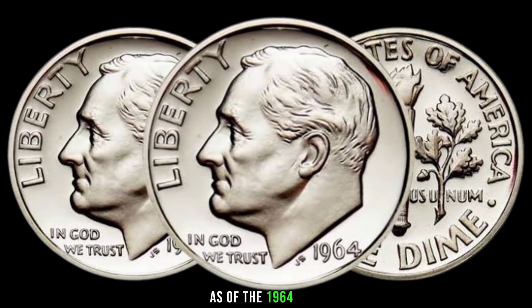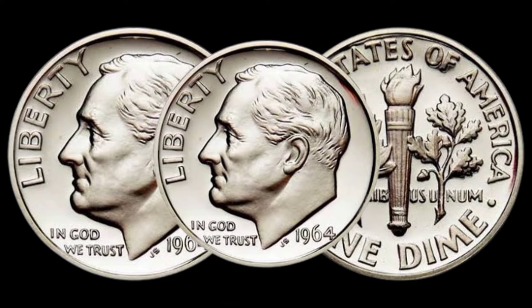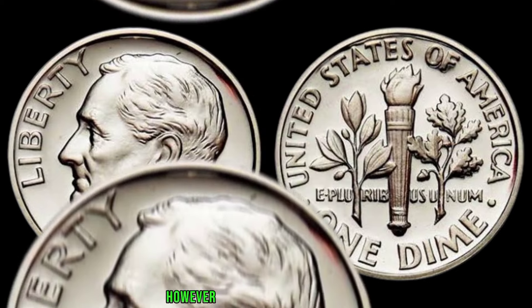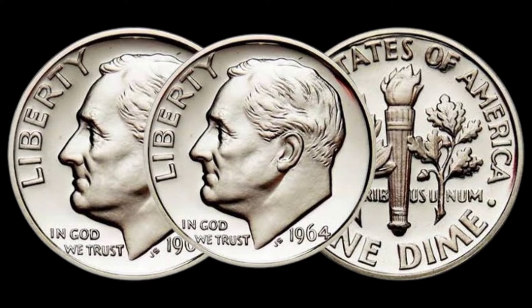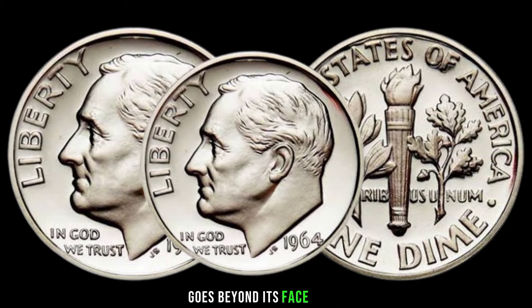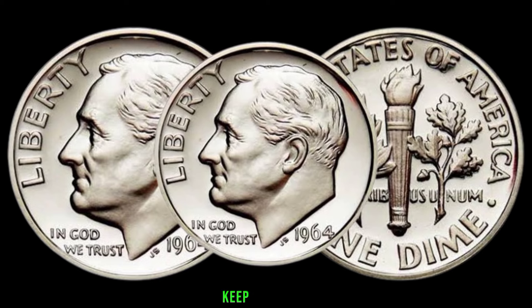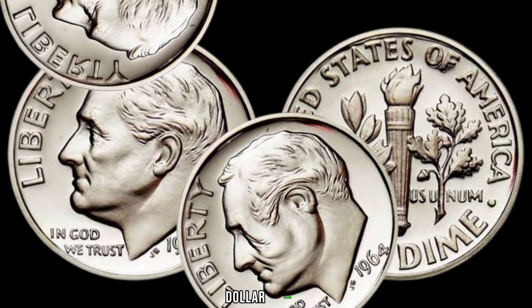A 1964 dime in average circulated condition can be worth its silver value, which fluctuates with the market price of silver. However, coins in better condition or those with unique characteristics can command higher prices. The value of a 1964 dime coin goes beyond its face value. Whether you're a collector or just curious about numismatics, keep exploring and uncovering the stories behind these tiny treasures. This coin's value in the market is stated as $63,000.